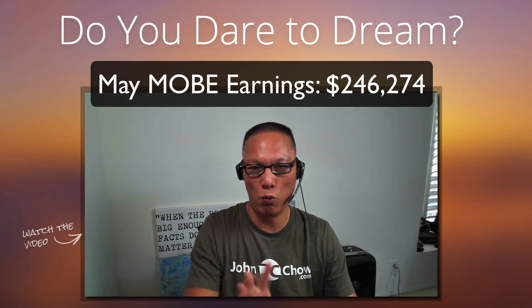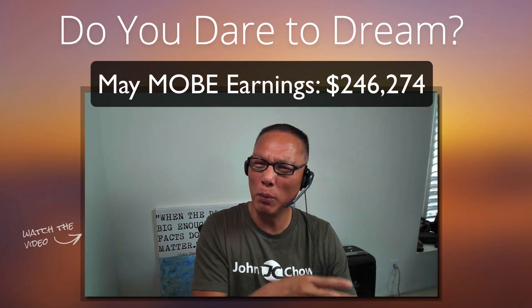This is a million-dollar-plus business right here, and that's just Mobe alone — this is just one of my income sources. I have other income sources, and I'll probably talk about those in a future video. But Mobe is my biggest online income source — that's why I talk about it so much, because it's showing big numbers. It's great. It's a lot of fun.